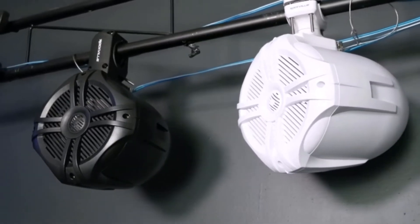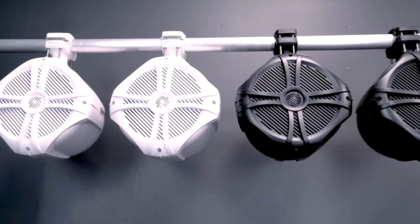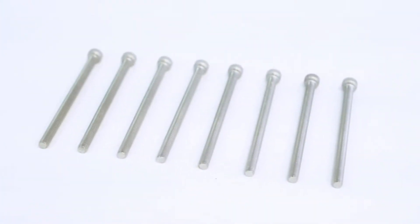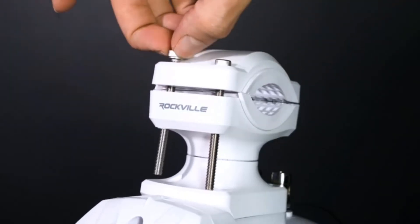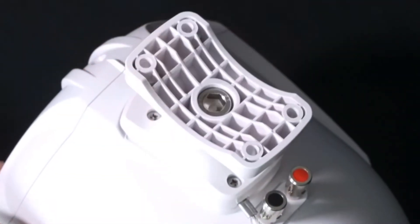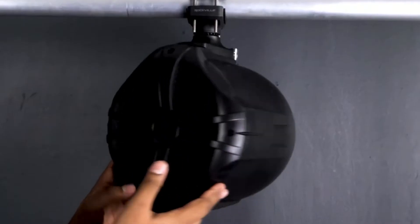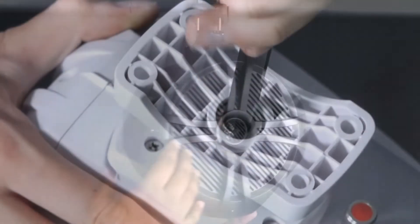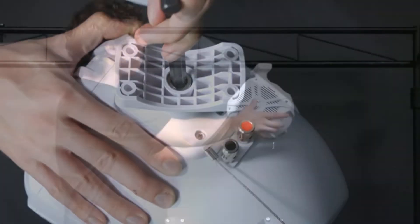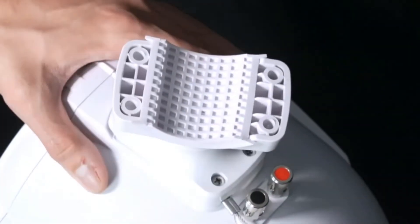Everybody who appreciates listening to music understands that one of the finest ways to enjoy wonderful music is through a pair of high-quality speakers. However, high-quality speakers do not necessarily equate to the greatest marine speaker. Finding a set of speakers that can resist the weather can be difficult, whether you're on a lake, in the ocean, or somewhere comparable. Automobile speakers can be used in a boat, but they aren't ideal.